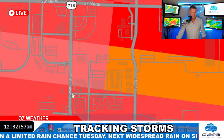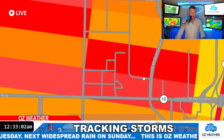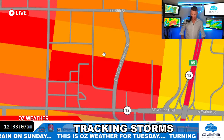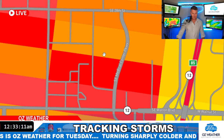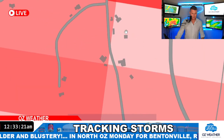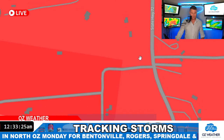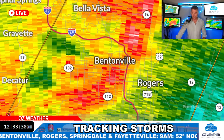Elsewhere in Bentonville — zooming in — this is Southeast 28th, South Walton Boulevard running here, and that runs over to Southeast Medical Center Parkway. You have some showers and storms basically right in that area. There's Southeast Walton, Little Flock — that's still 72. Trying to find some cross streets — River Oaks. If you're in River Oaks and Highway 72, that heavy part of the storm is basically right over you guys.